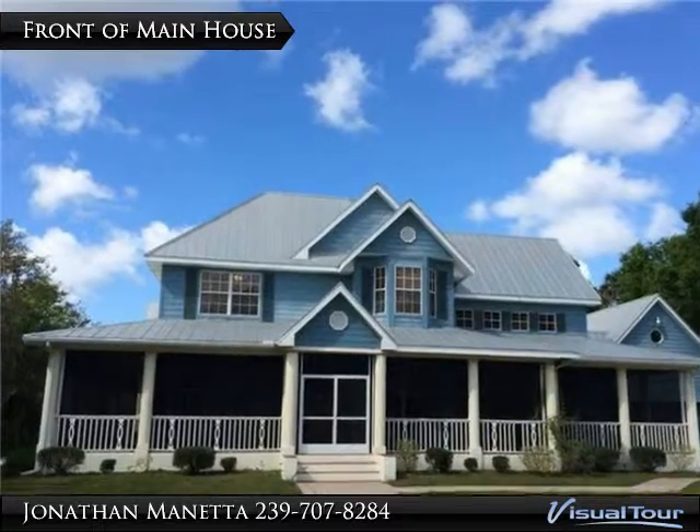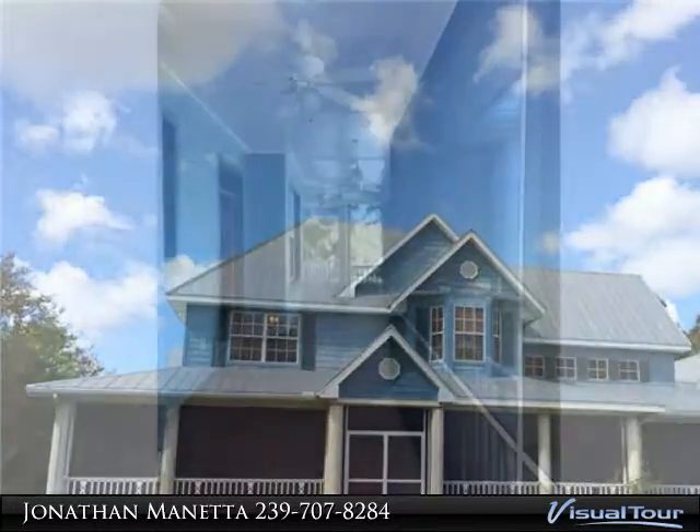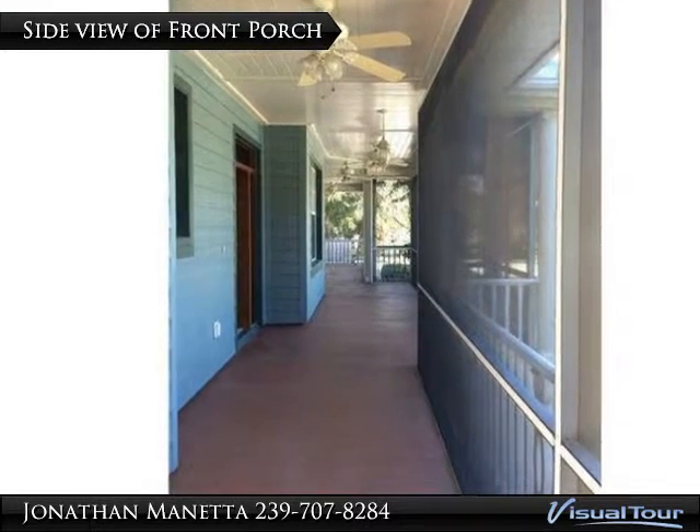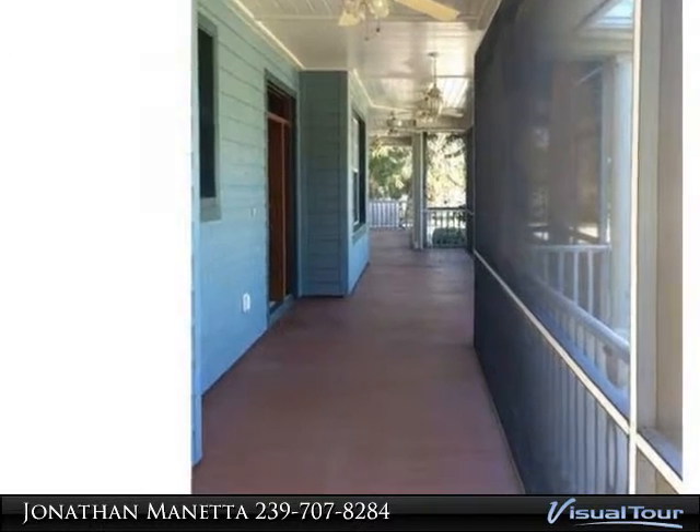This peaceful retreat is tucked in the beautiful surroundings of Alva, Florida. With towering oak trees and luscious landscape, this spacious property offers 2.3 acres with plenty of perks.